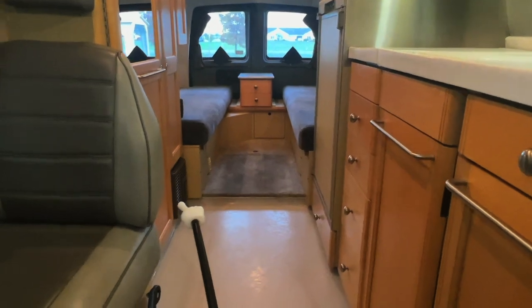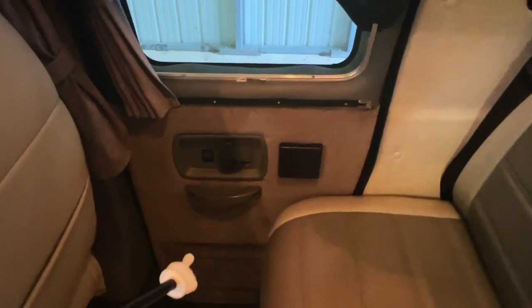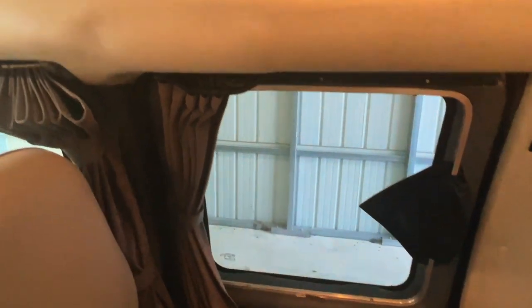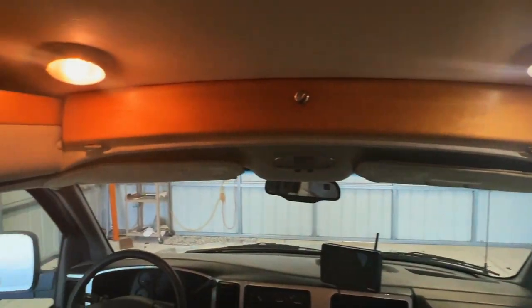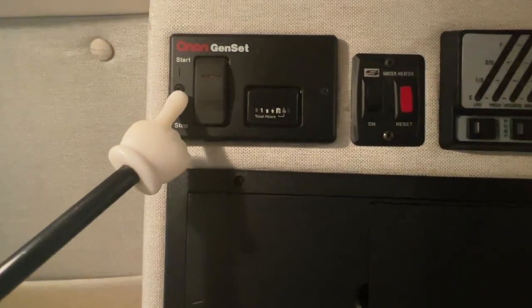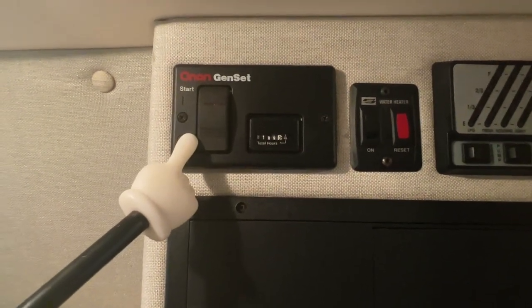Propane furnace is located over here. Nice, easily accessible entryway. A little storage pocket here, cup holder. Got windows that open with a screen. Got curtains that slide across here, and a privacy curtain that goes all around the front. A little storage rail up top. Start/stop switch for the Onan generator — that's an Onan 2800 with 189 hours. Fresh service, fresh oil changed by our certified Onan techs.